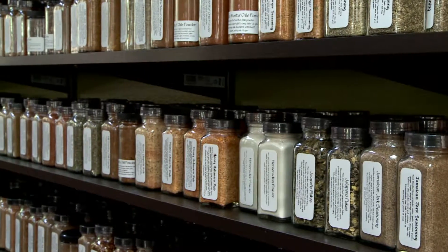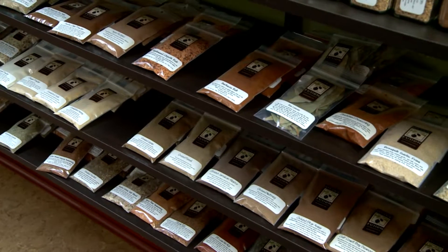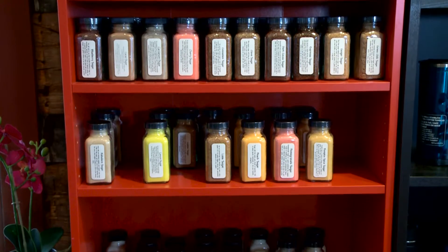Our spices and rubs are all hand blended fresh with no caking agents and no flour to cake them, so they're absolutely gluten free as well. Our sugars — for example, here's one of our sugars — it's a raspberry sugar, a cane sugar that's actually fused with the raspberry.